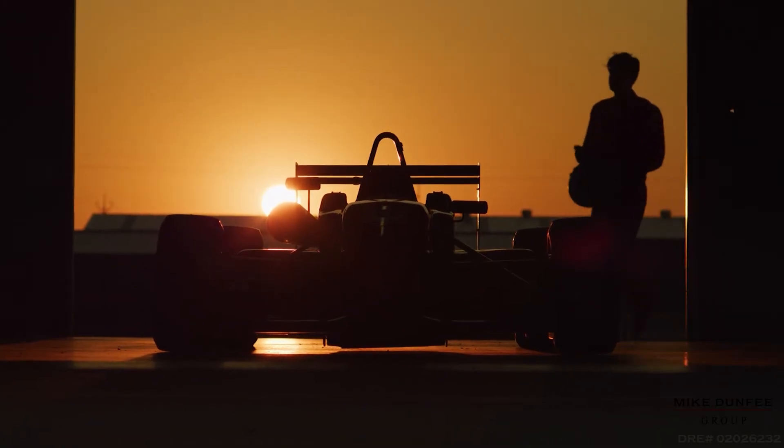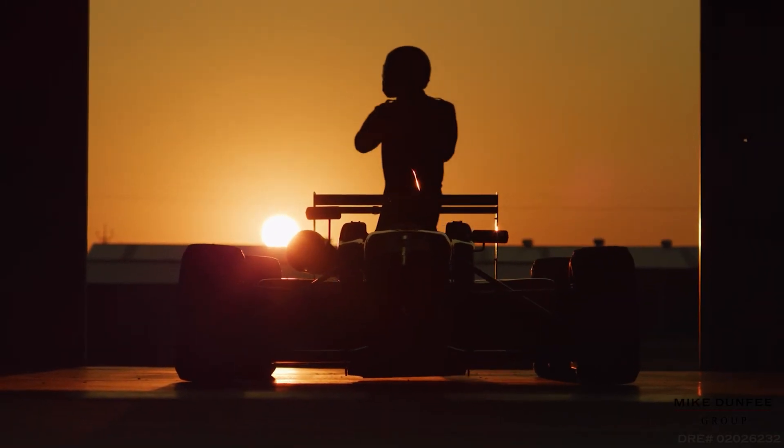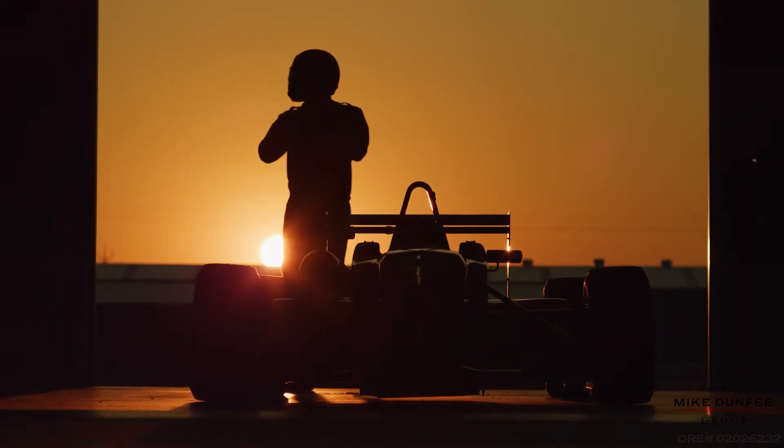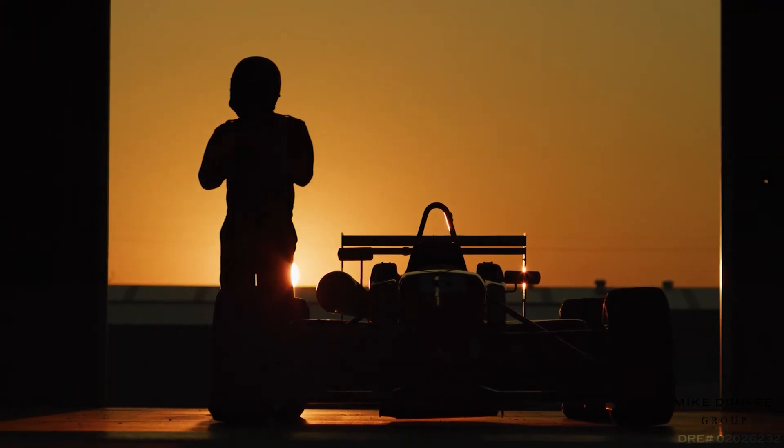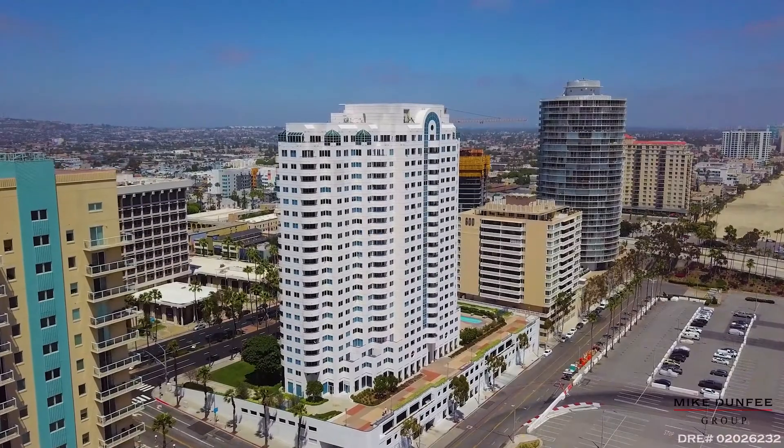As if your friends aren't already going to want to come over and visit — just imagine when it's Grand Prix time. You probably won't be able to get rid of them! What a fun, active lifestyle you could enjoy here.